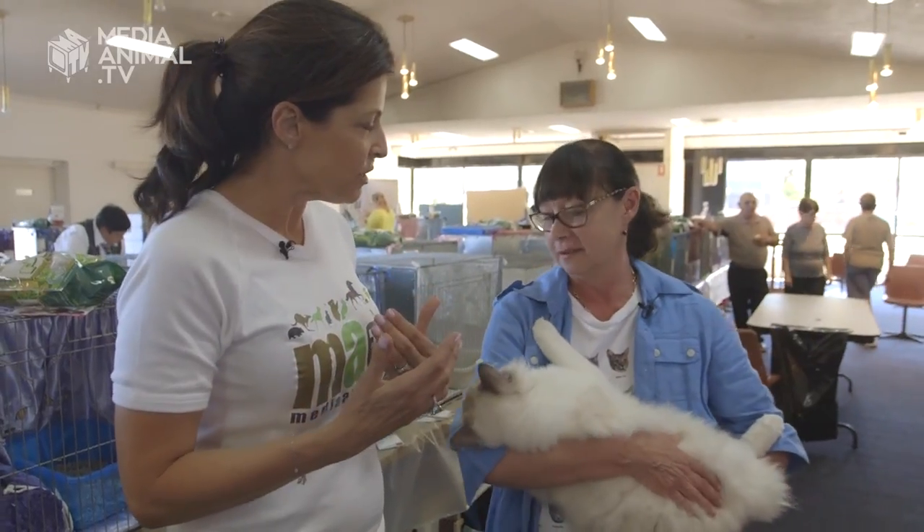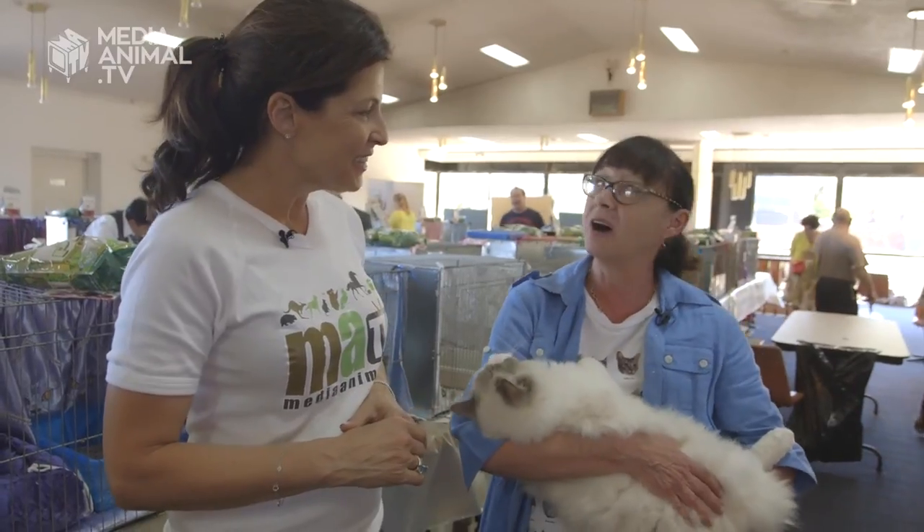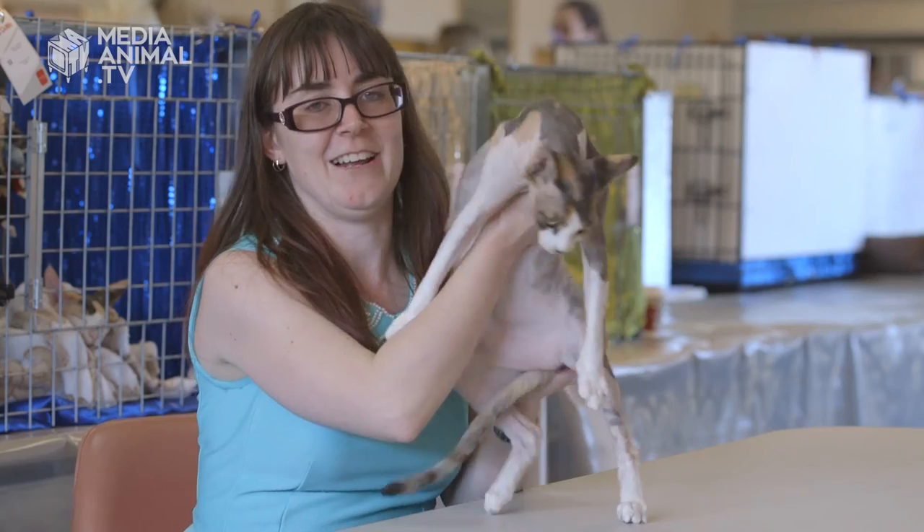What is it about these cat shows that appeals to you? The people, the fun. We just bring him because he likes to talk to everybody. I just love them — they are my passion. He's pretty much my baby. I love it.